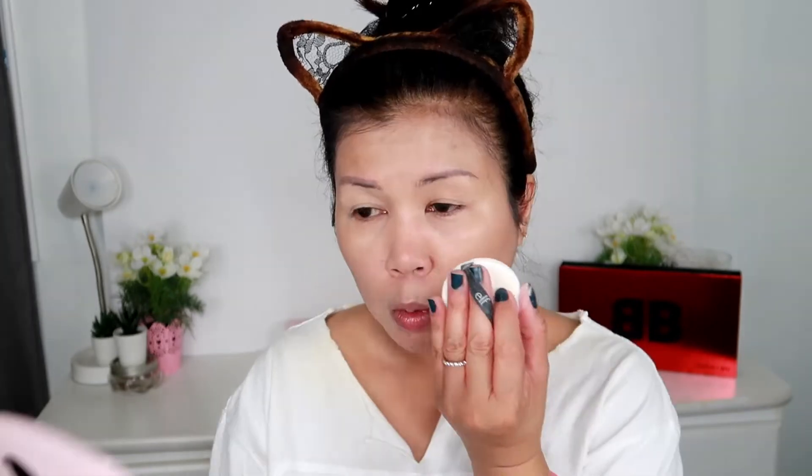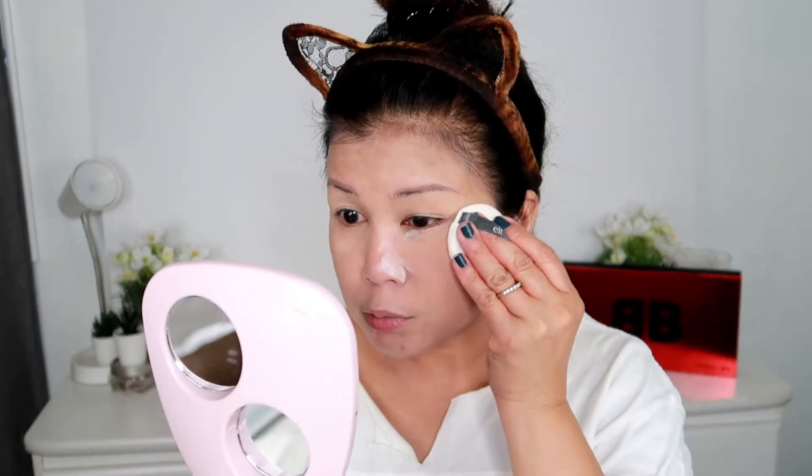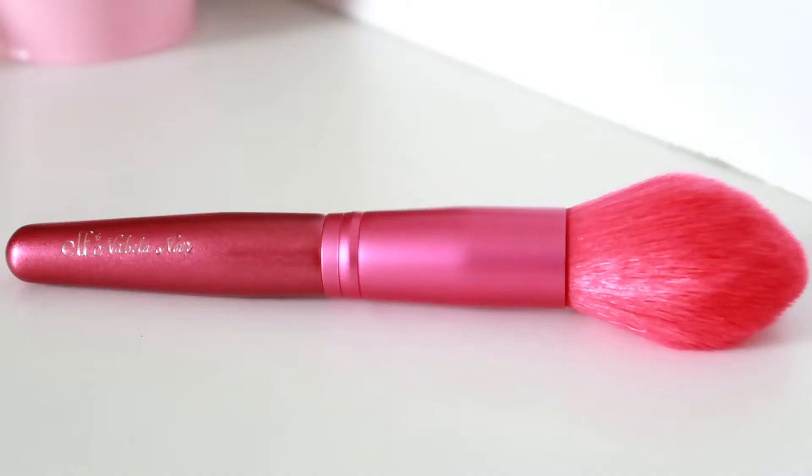Now let's set our foundation and concealer. This is one of my favorite setting powders from ELF — actually, this is my third jar. I used it up last time I went to the Philippines because it's so light.